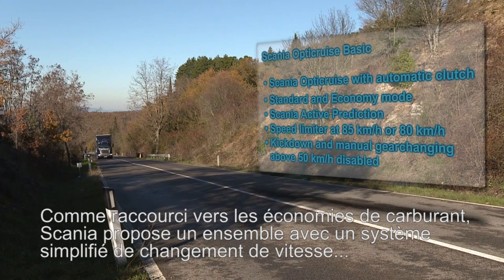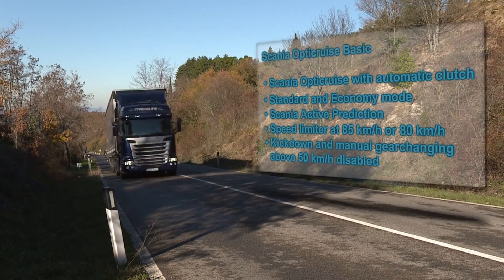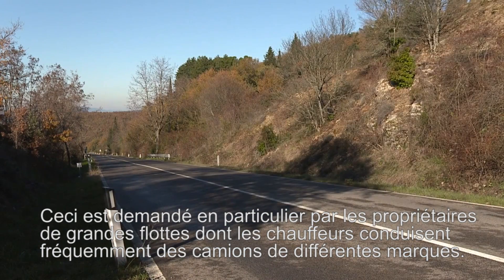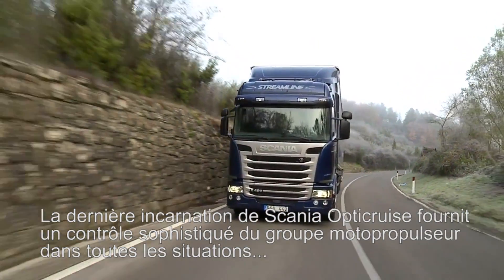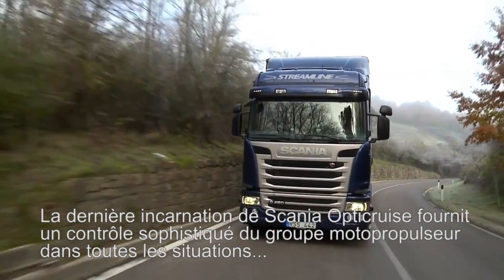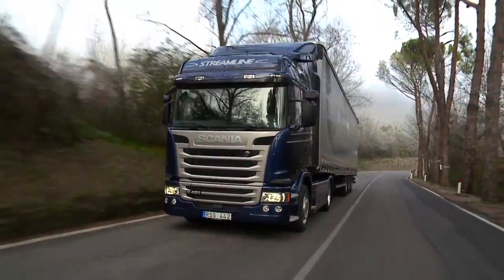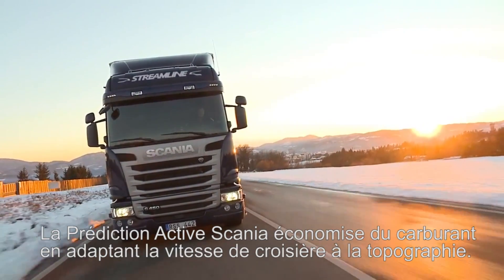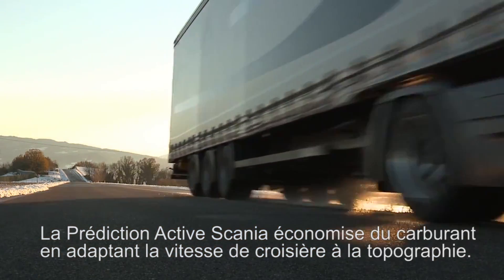This is requested in particular by big fleet owners whose drivers frequently drive different brands. The latest incarnation of Scania OptiCruise provides sophisticated powertrain control in all situations, perfectly suited to professional driving. Economy Mode makes the most of every drop of fuel, and Scania Active Prediction is integrated, saving additional fuel by adapting the cruising speed to the topography.